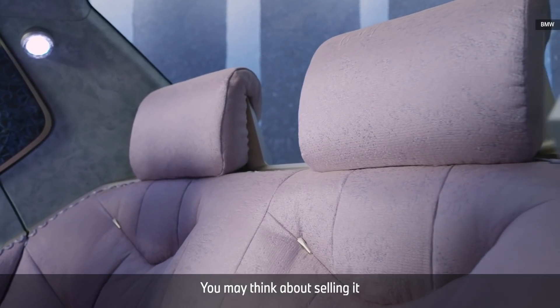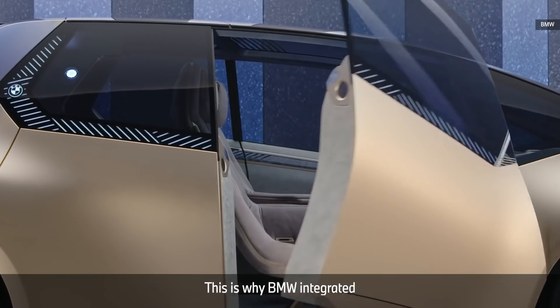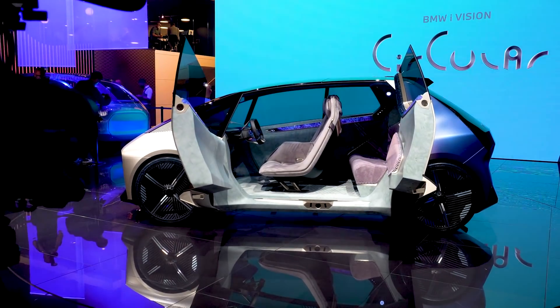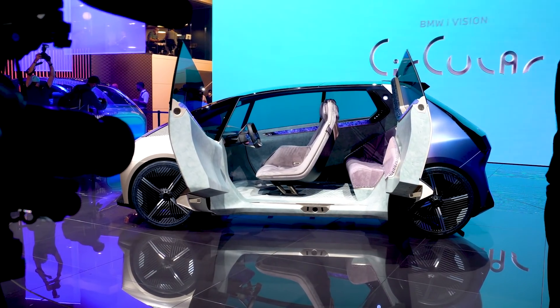Instead of the typical car seats you find in vehicles right now, the seats in the Circular are more like lounge seats, giving a nicer, more comfortable feeling. And of course, to make sure you can see the entire interior, the doors open like barn doors.